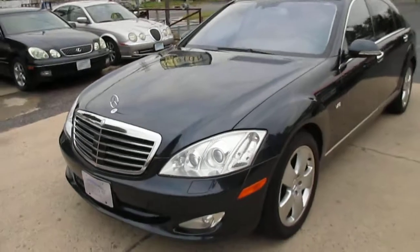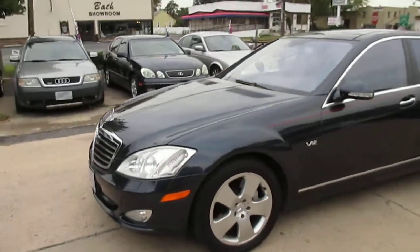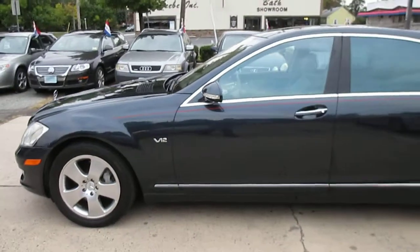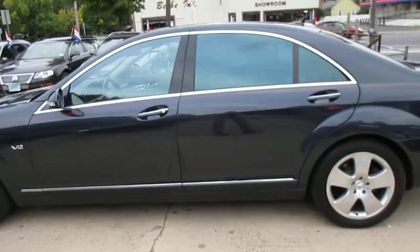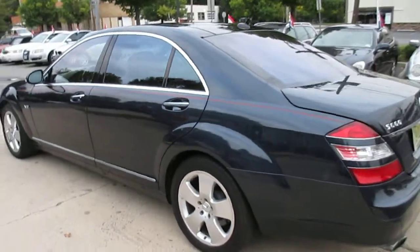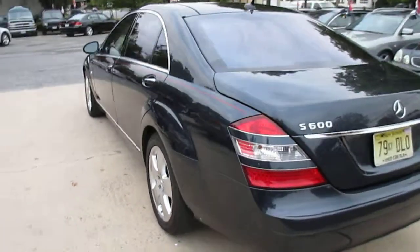This car has been my personal demo. Drives absolutely flawless. Matching set of Continental tires, good brakes. Color is beautiful — custom pin-striping, painted on, not a sticker.